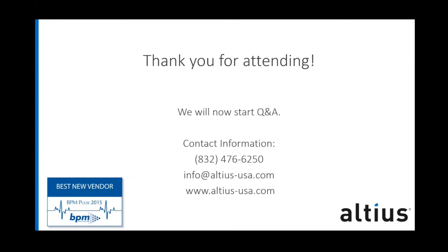That looks like all the questions we have for today. Thank you all for your time and attending. We will have this recorded webinar up on our YouTube channel later this week. And if you have any additional questions, feel free to contact us. Our telephone number is 832-476-6250, and our email address is info@altius-usa.com. You can read more about our company and our solution Flex AFE Tracker on our website at altius-usa.com.